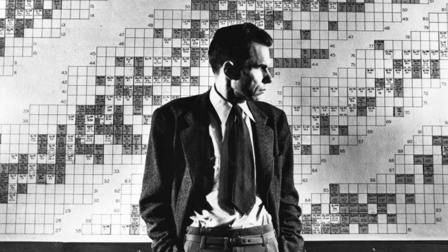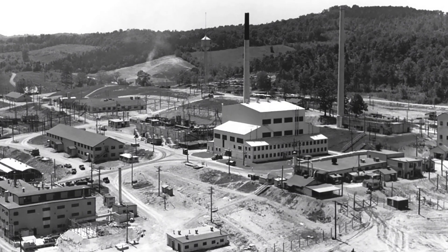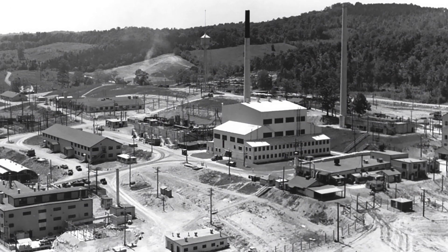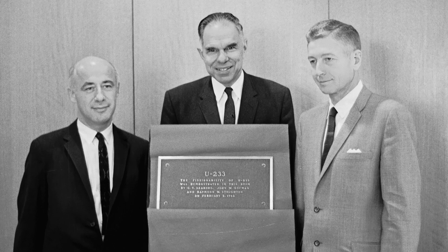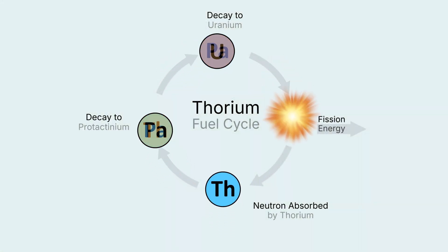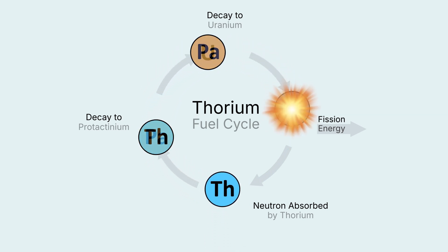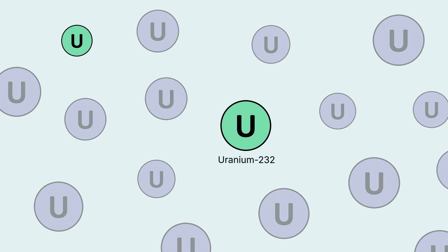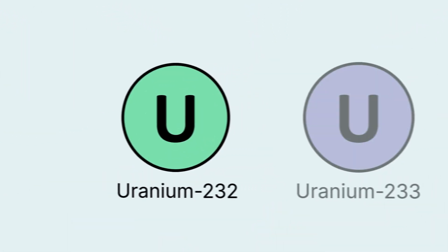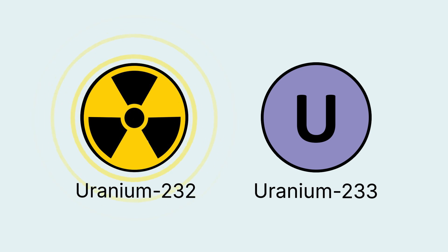He wondered if uranium-233 could also be used in nuclear weapons. The next year, he was able to make larger amounts of plutonium and uranium-233 using one of the first nuclear reactors. He discovered that uranium-233 was very special — as it was consumed in fission, it released enough neutrons to replace itself from abundant thorium. This meant that thorium could be an unlimited source of energy. But he also discovered that its production was always contaminated by another isotope of uranium.